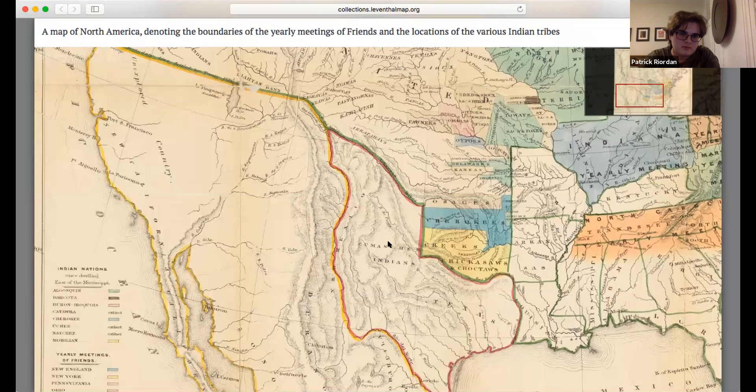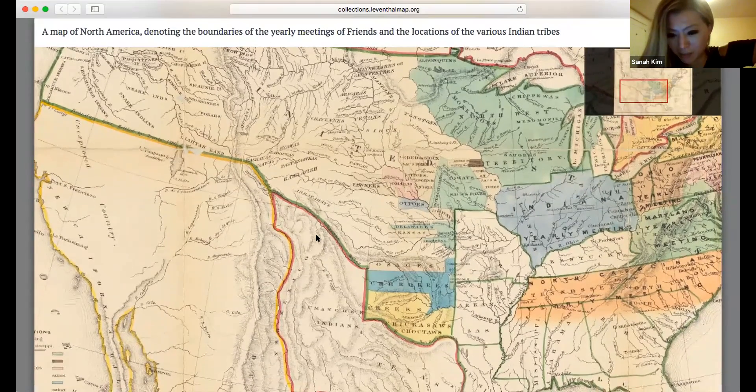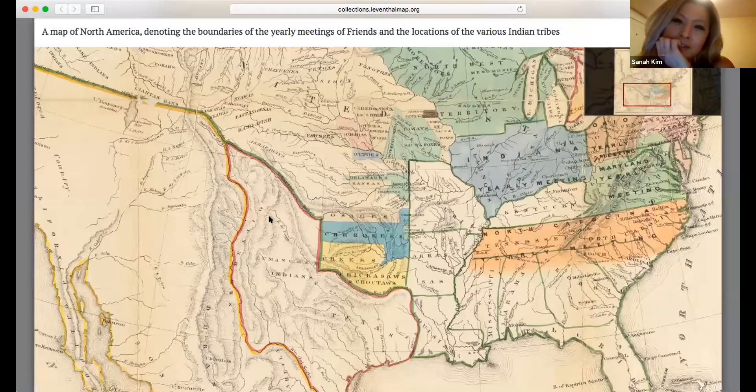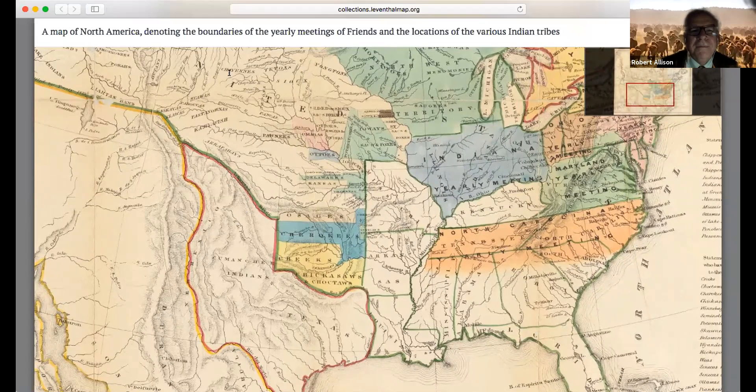The orange is the border of what in 1844 would have been claimed as the Republic of Texas, and the green is the border between the United States and Texas, and then as you get up into the Rockies, with Mexico. The United States is north and east of the green line, which is why it doesn't tell us much about the Indians west of the Rockies — that's part of Mexico. There's going to be a war starting the next year over Texas, and by the end of the war in 1848, all of that territory will be part of the United States. This is this moment just before the war, which makes it really interesting.